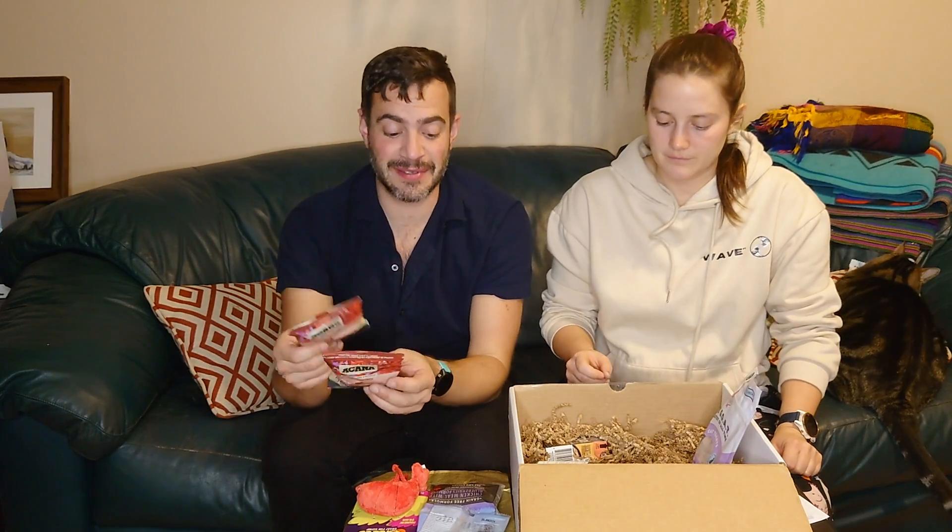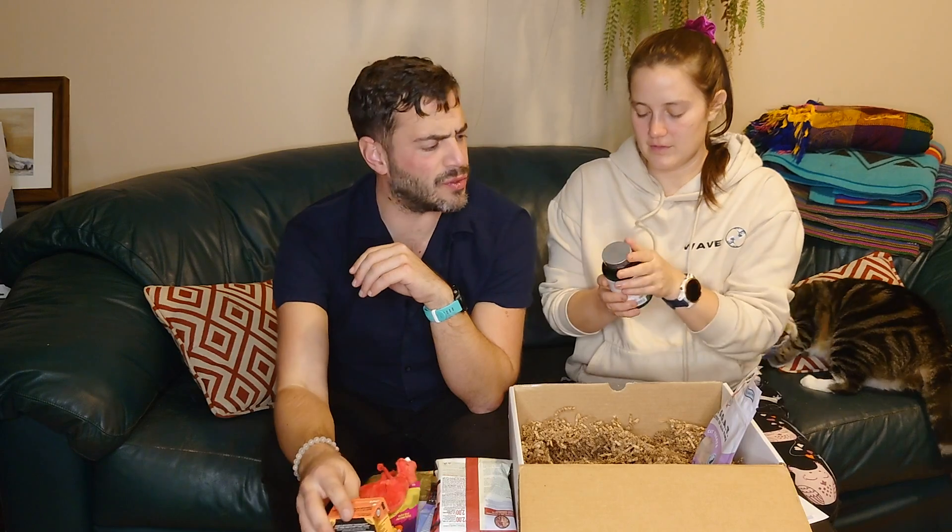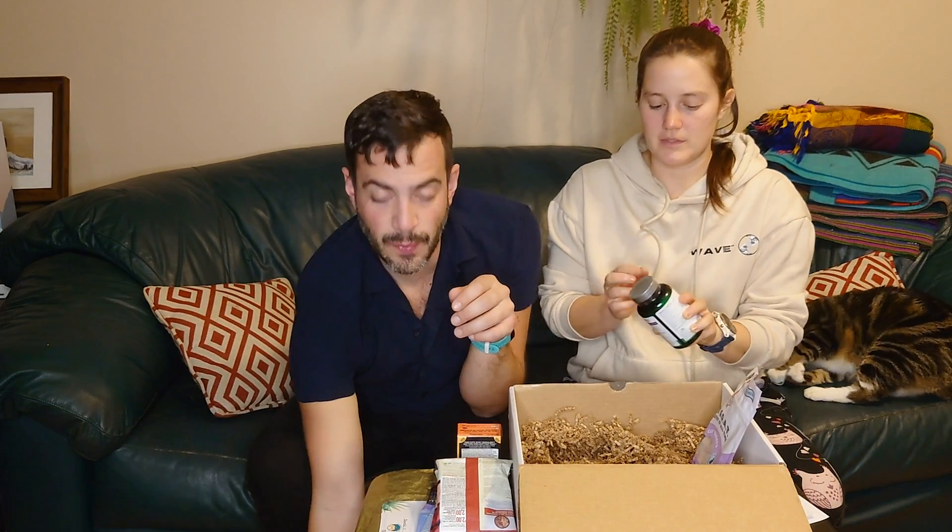Here's another sample — this is a fair amount of cat food, all free. This is Go Solutions Sensitivities Limited Ingredient Grain Free Duck Pate. I like that. He's very happy. And hairball relief digestive — we don't deal with hairballs in our cats, but if we did, we would really appreciate that.